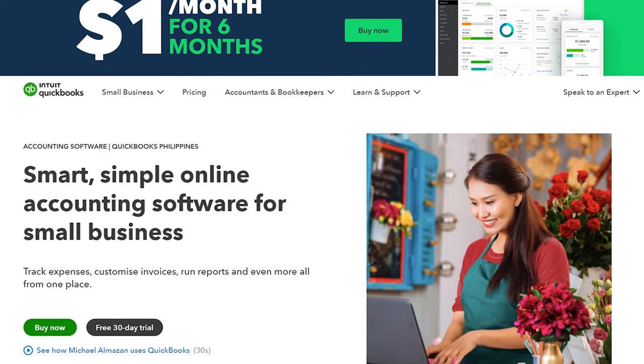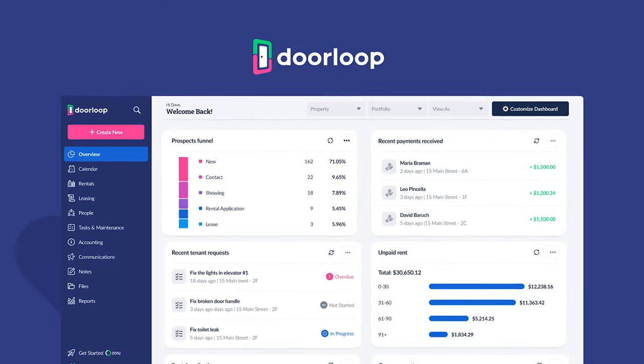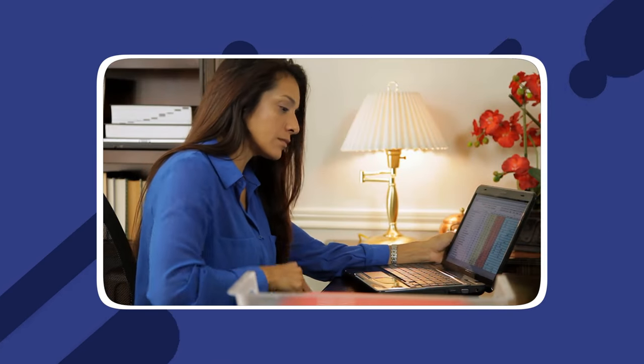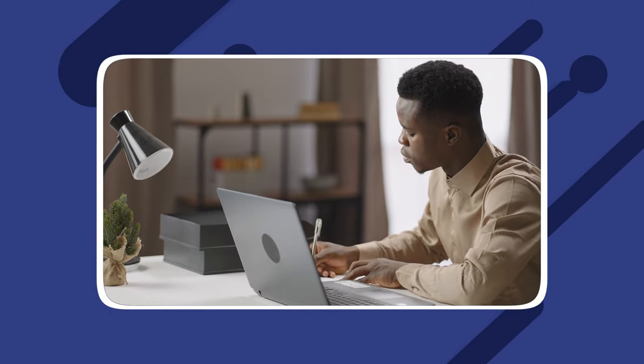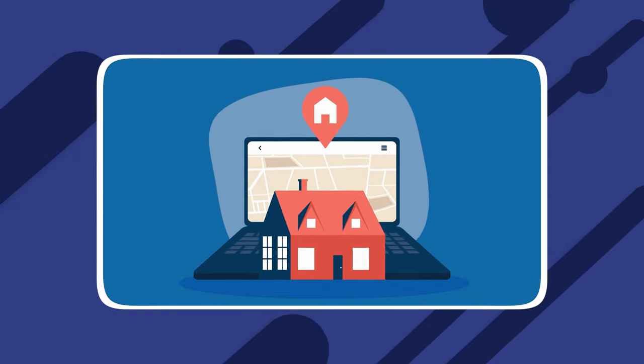While QuickBooks generally offers more accounting features than even the best property management software, it's not designed specifically for property management. Similarly, property management software like DoorLoop is designed to help you with all your property maintenance management needs, while a maintenance management software will be more general. Both will do the job, but if you'd rather have a tool specifically designed for property management, property management software is likely a better choice.